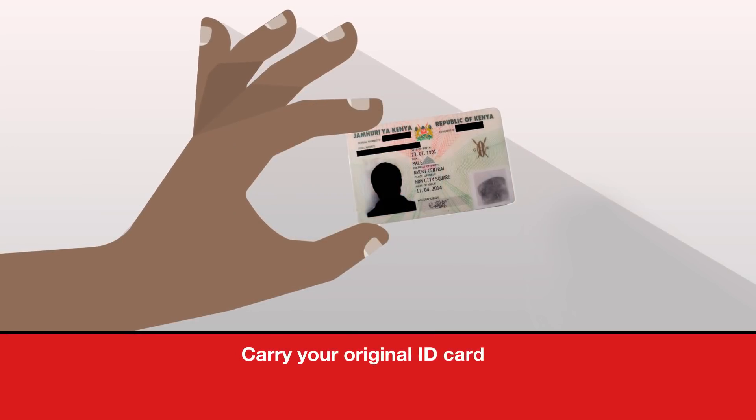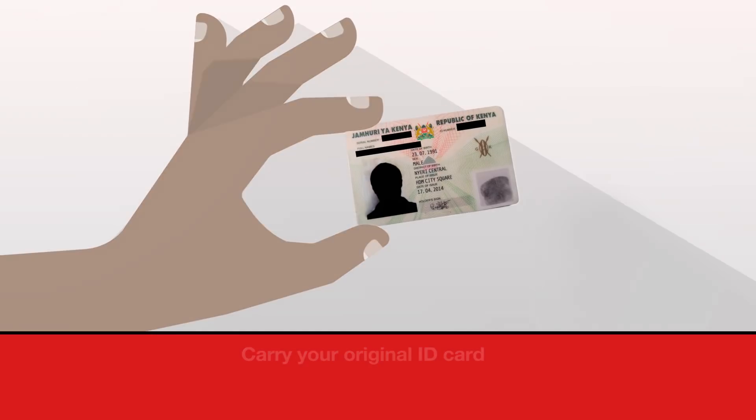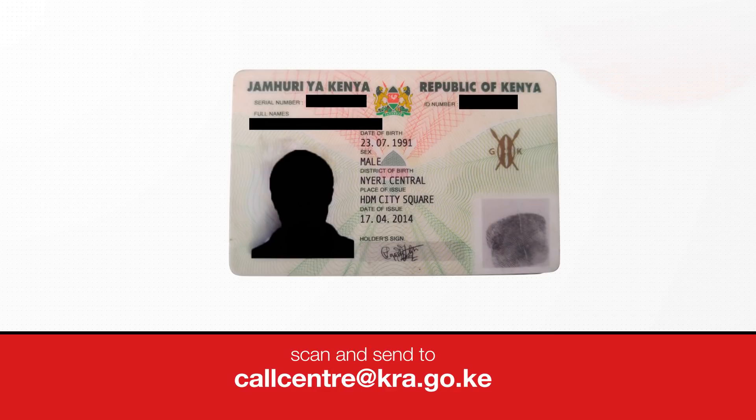Don't forget to carry your original identification document, or scan and send it to the call centre at kra.go.ke.